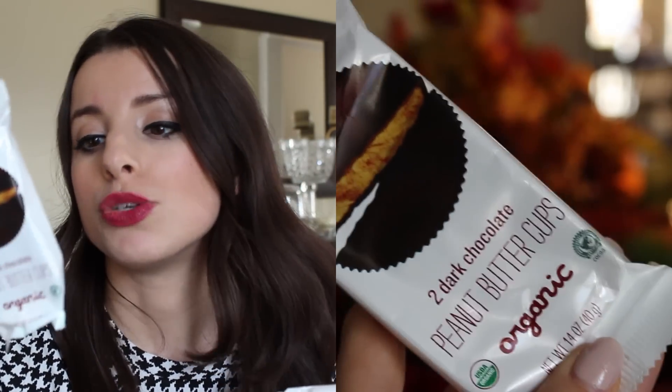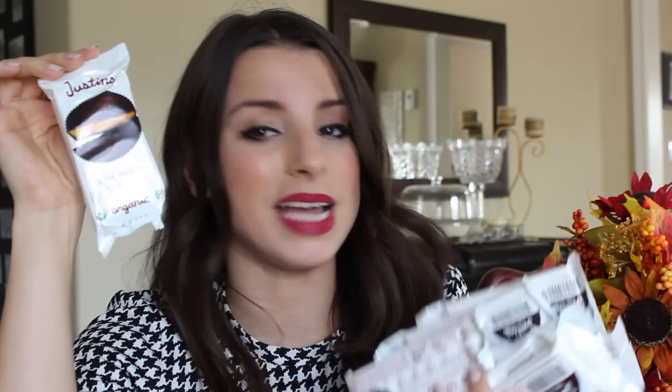I also got Justin's dark chocolate peanut butter cups. I've been wanting to try these forever — I always hear Nikki Philippi and Rachel Talbott talk about them. They're made with dark chocolate so they're much healthier without all the additives and artificial coloring. I've already tried a couple and shared some with my sister and mom — they taste so good. There's sea salt in them so the peanut butter is a little salty with the dark chocolate. These are perfect for curbing a sweet tooth at night, especially with a cup of tea.